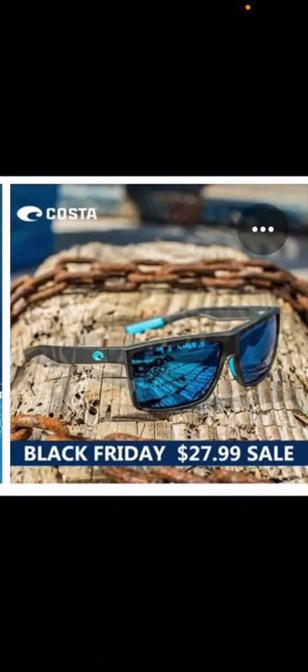I'm just gonna make a short video here explaining the counterfeit Costa Del Mar sunglasses that are going around. This is an ad that was pulled off of Facebook for $27.99 — those are definitely counterfeit. There's no one selling real Costas for $27.99; those are cheap plastic knockoffs.